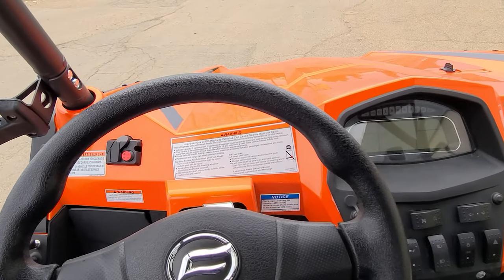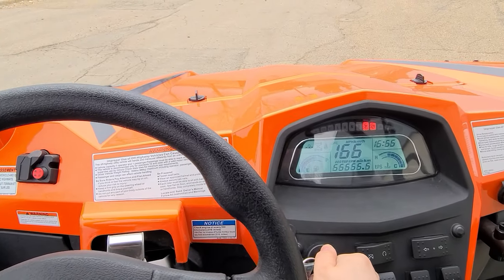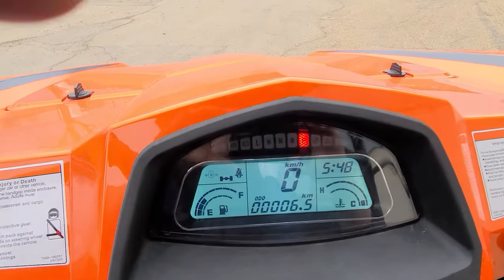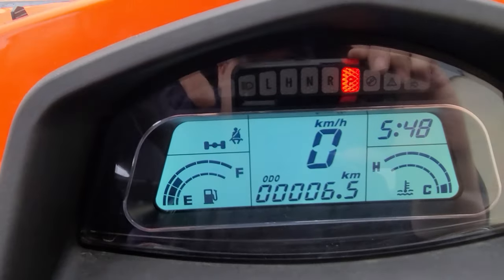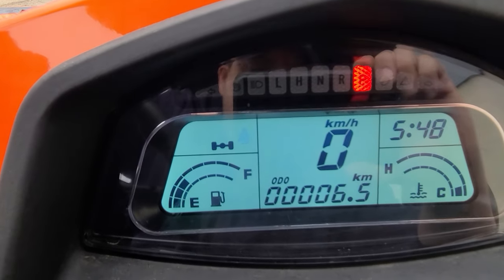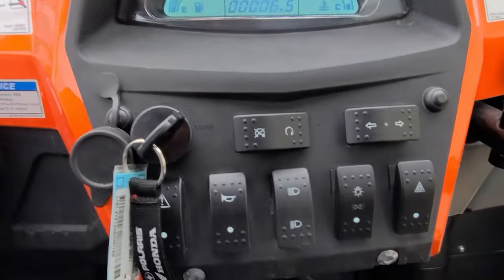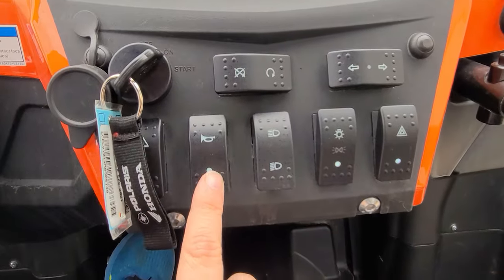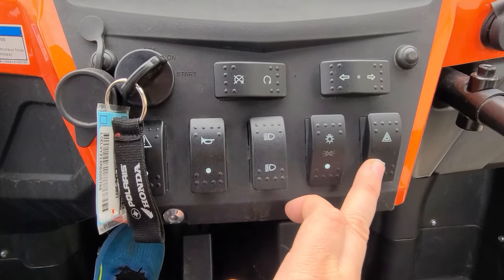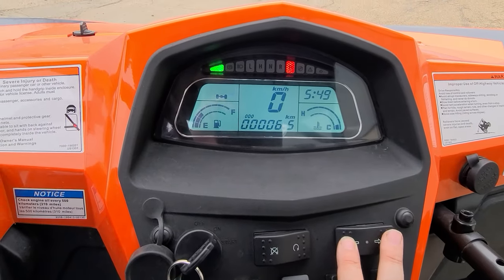We're now inside the machine and I'm going to crank it on so I can show you some of the cool features, like this gigantic screen. The machine is just warming up and circulating its oil — six kilometers on this one, 5:48 PM here in Edmonton. You've got your cooling temperature on this side — very handy. Down here at the bottom we've got our horn, headlights, high and low LED accent lights, hazard lights, and turn signals in case you're whipping this thing through the Tim Hortons drive-through.